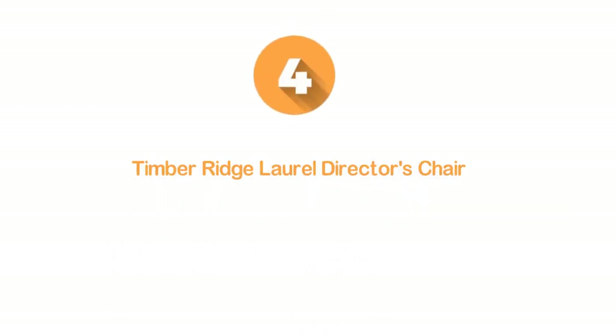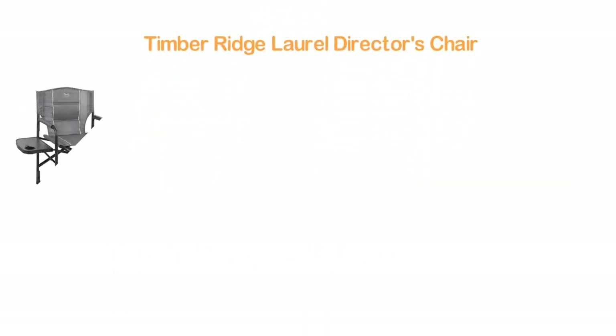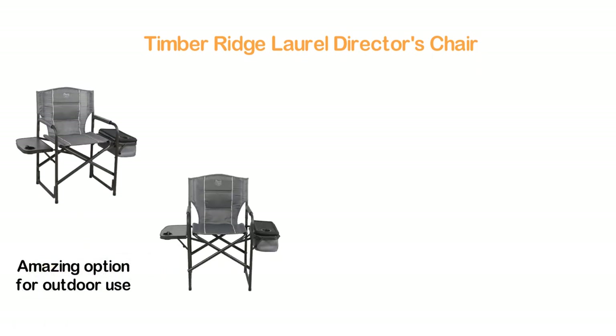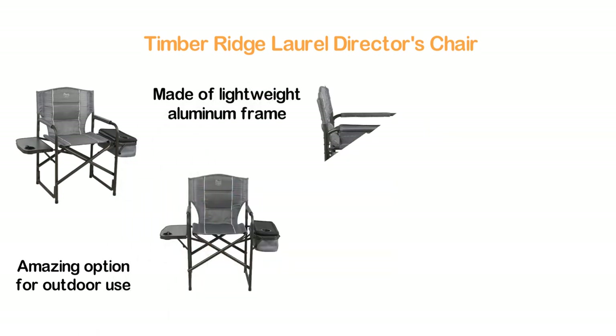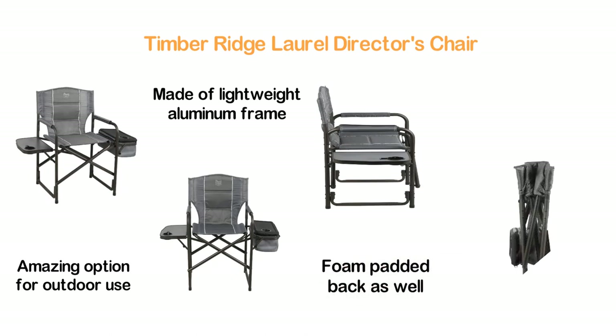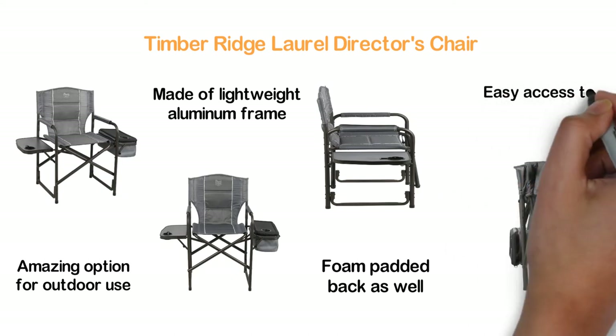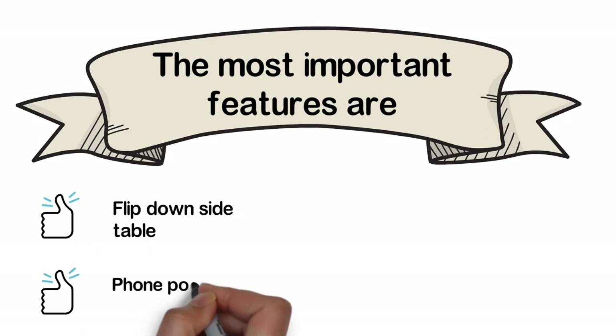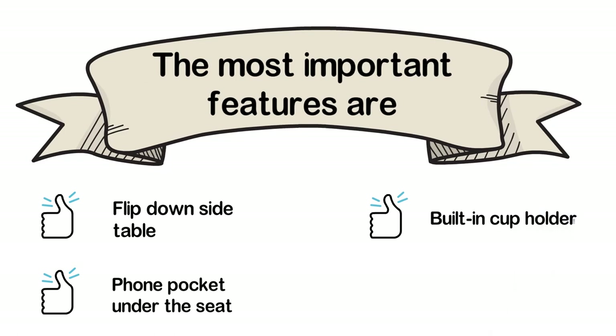Here is item number 4: the Timber Ridge Laurel Director's Chair. With some excellent features, it's an amazing option for outdoor use and will give you extreme comfort. Made of a lightweight aluminum frame design, which is also durable. To ensure comfort, it has been designed with a foam-padded back as well as armrests. A flip-down side table and cup holder offer easy access to many benefits. Key features: flip-down side table, phone pocket under the seat, built-in cup holder, and high-grade material construction.